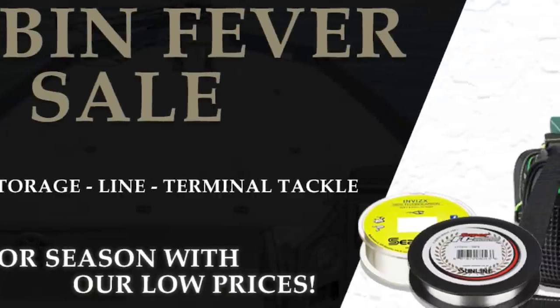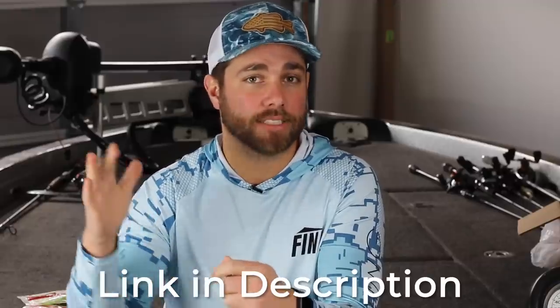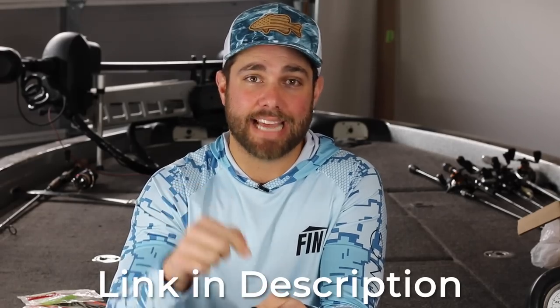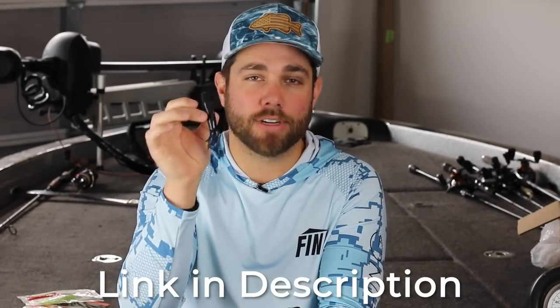Right now they're running their big cabin fever sale, so if you're trying to stock up on some of your favorite lures going into next year, check out the link down below in the description, and you can pick up some of my favorite tubes.